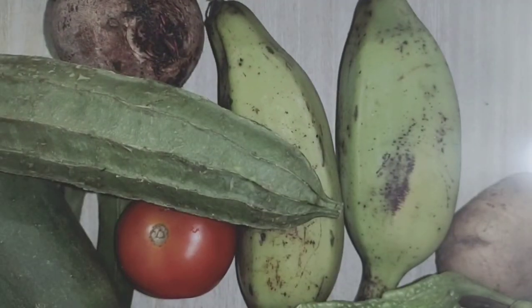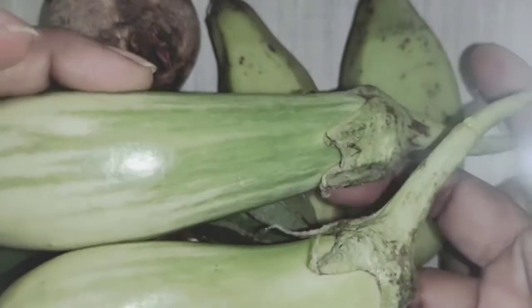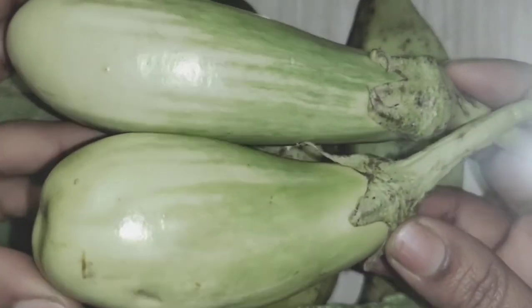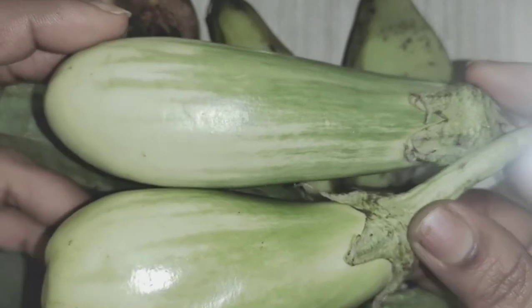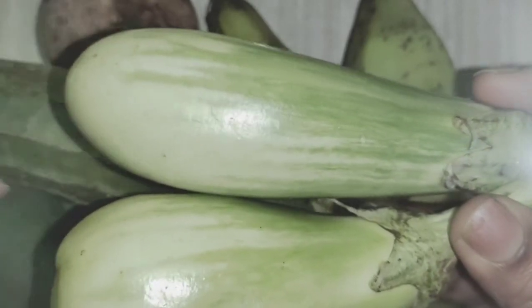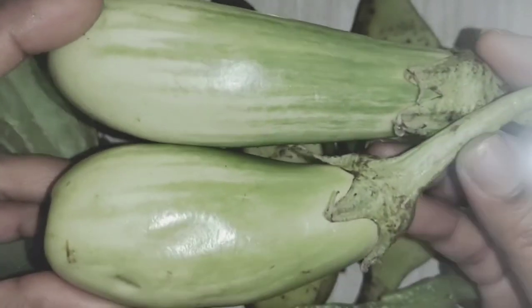And the next one is — see, these are also green in color. We can see them in purple color also. What is this? Brinjal. Say it again — brinjal.